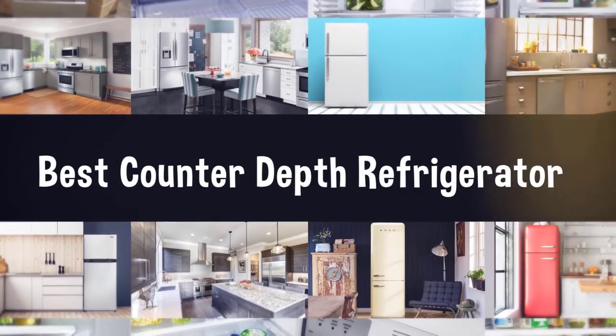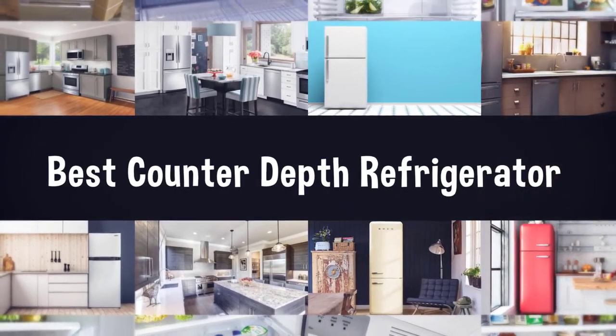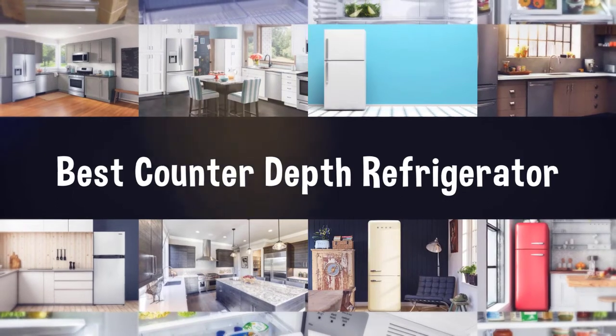If you are looking for the best counter-depth refrigerator, here is a collection you have got to see. Let's get started.